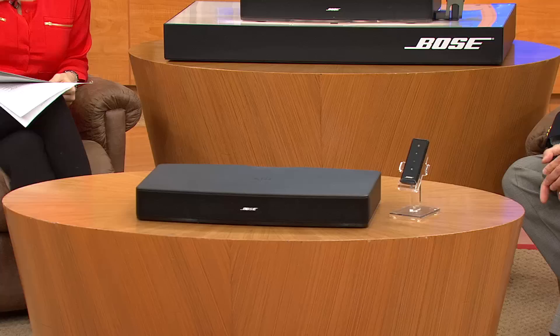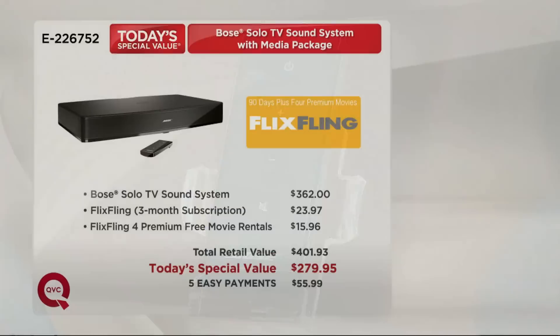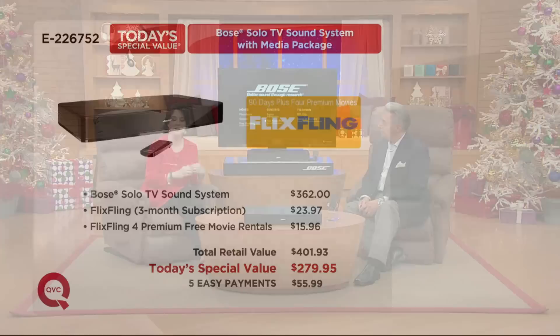Barry Manilow is coming to QVC soon — what an amazing time to tune in and hear him as if he's singing in your own living room. Lowest price ever — Today's Special Value with the Bose Solo TV sound system. We own it at home and love it. Five easy payments, shipping and handling included, retail value close to $402, we have it at $279.95 with an extended return policy until the end of January 2015. You don't want to miss out on every nuance that's currently there but you're not hearing because your TV does not have optimal sound. Trust it to the experts in sound — that is Bose.